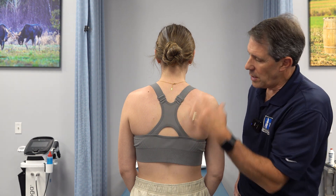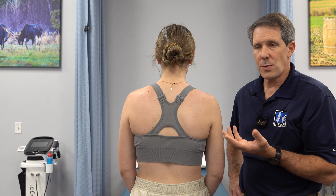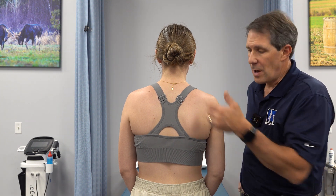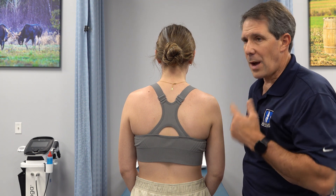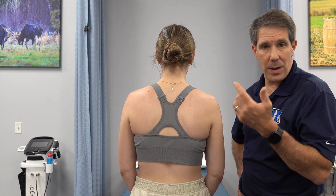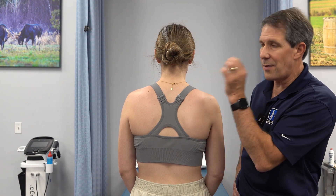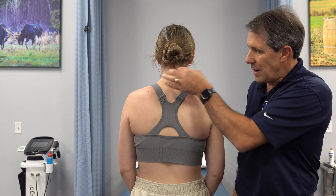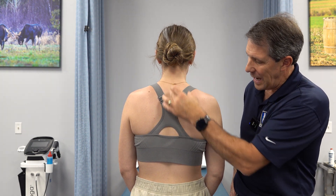We would work on this with soft tissue modalities. And then, as we started working on people's necks, this pain was starting to go away. Over time and with some of the research that is out there, studies have been done where they've taken a needle and put it into the discs, especially into the lower part of the neck, and people have pain here.